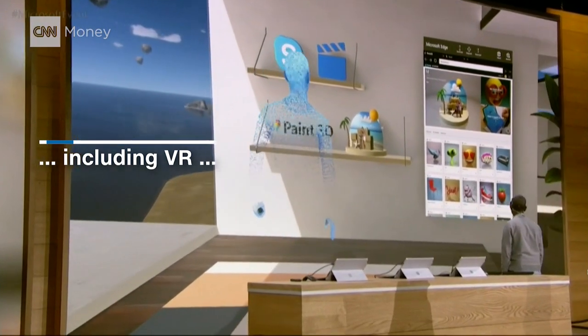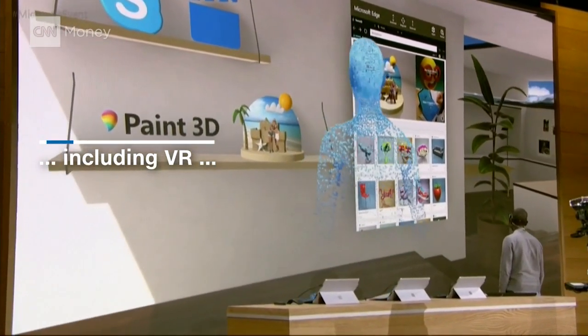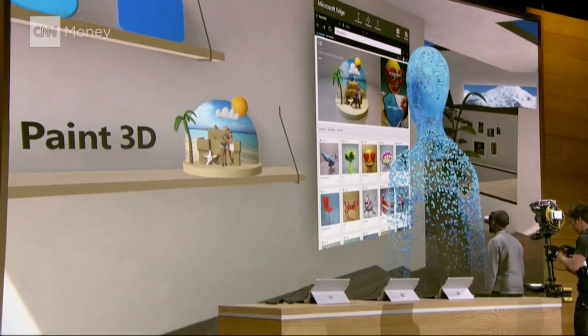And to the right, I've got Microsoft Edge open with the community — that's the same community I showcased earlier in the HoloLens demo. And from that, I was able to pull Megan's super awesome 3D memory and place it here on the shelf with me.